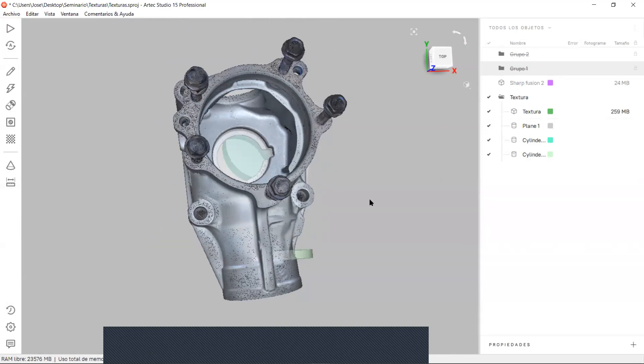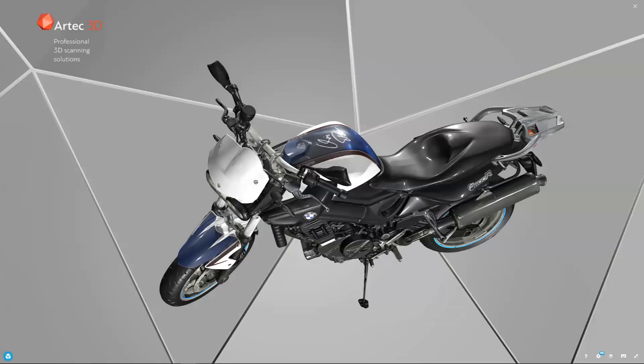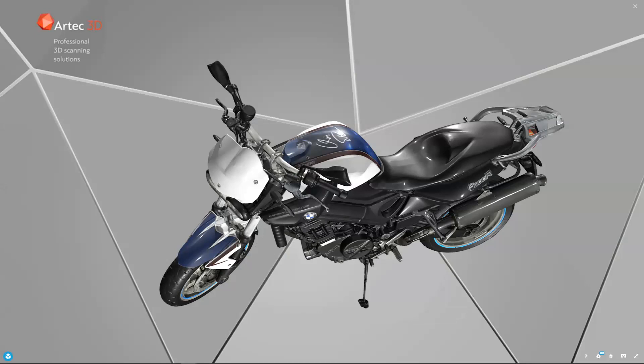Básicamente esta es la presentación. Esto era todo lo que quería comentar sobre las nuevas novedades implementadas en Arte Studio 15: muy importantes para rendimiento, mejora de productividad, mayor rapidez y mejor flujo en cuanto a procesamientos. Para finalizar, los invito a nuestro próximo webinar el miércoles 18 de noviembre, donde mostraremos esta nueva implementación significativa de Arte Studio Professional 15.1.